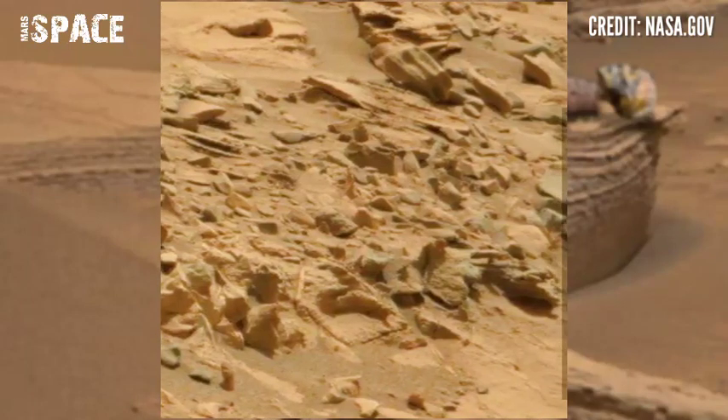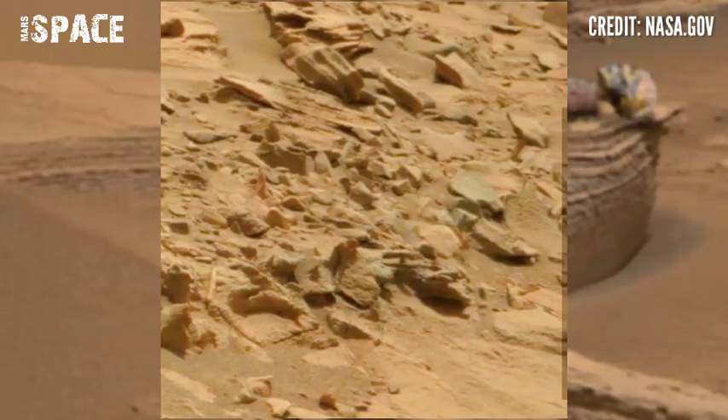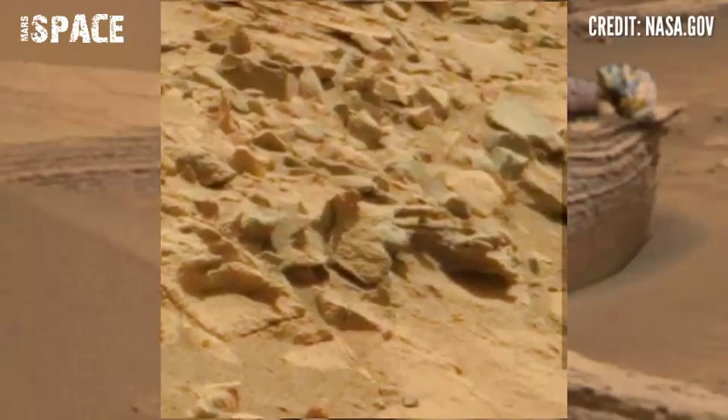The rovers were targeted to sites on opposite sides of Mars that looked like they were affected by liquid runoff in the past.